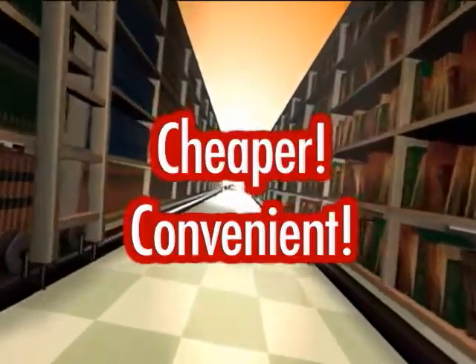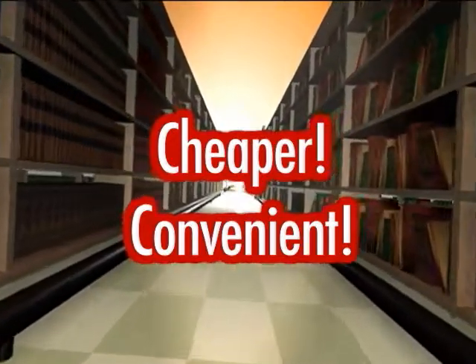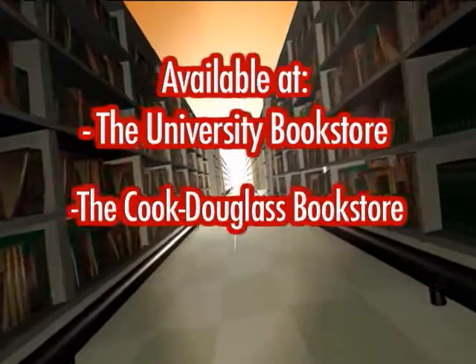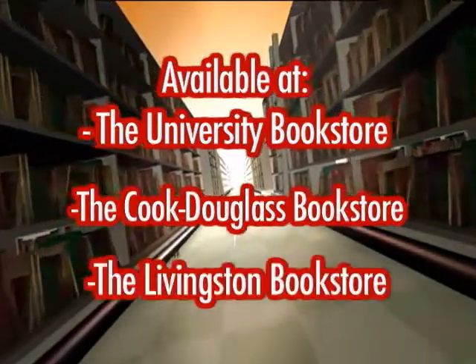Renting your textbooks is not only cheaper, but it's more convenient. Order your books online, or pick them up at the University Bookstore, the Cook Douglas Bookstore, or the Livingston Bookstore.